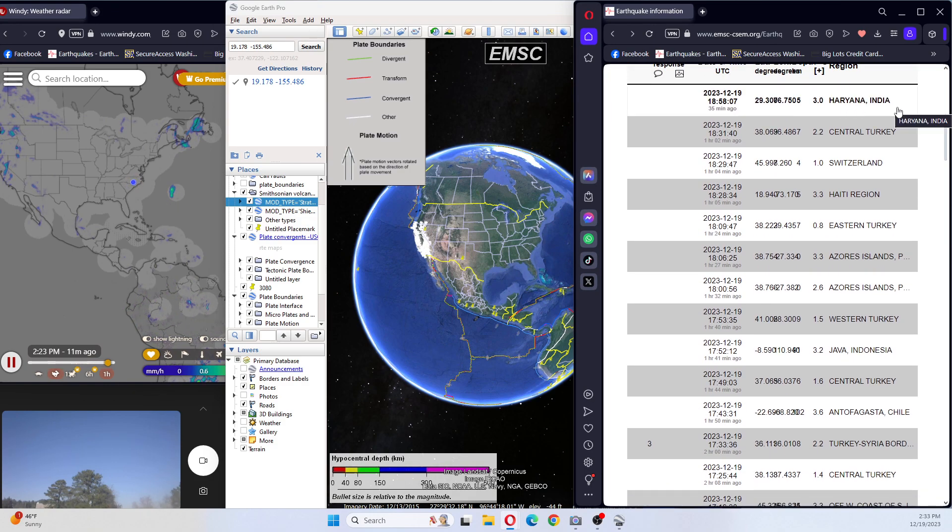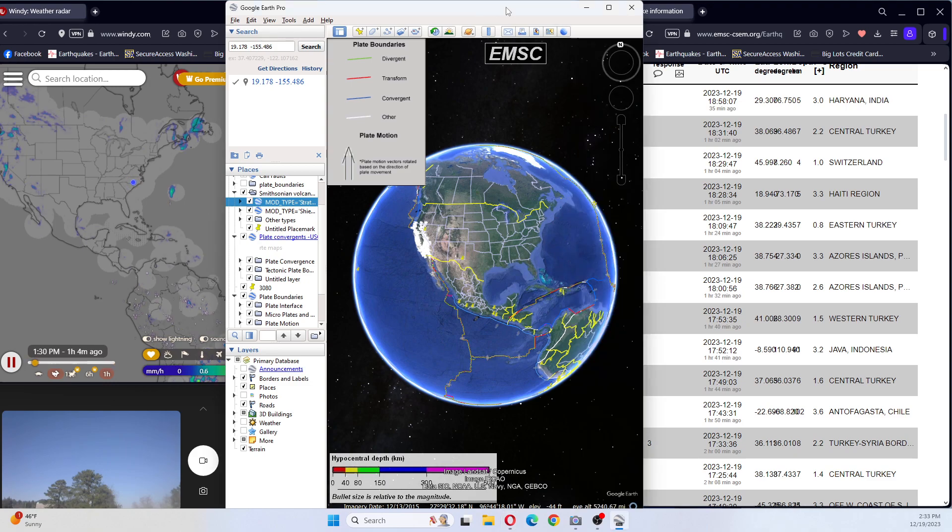And another 3.0 in India just now. All right, you guys, this is for the video part — thank you for watching, I appreciate you. Please be safe and have a great day. I will be live streaming mostly during the day. Much love and God bless.